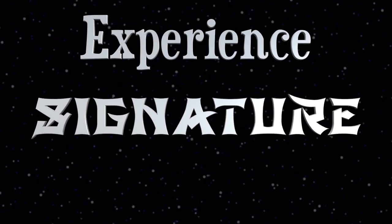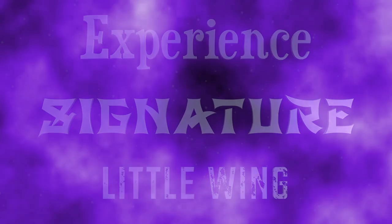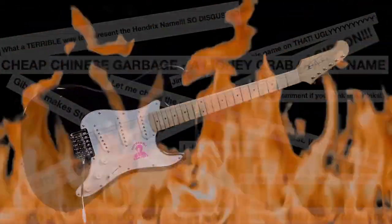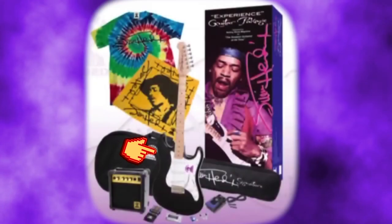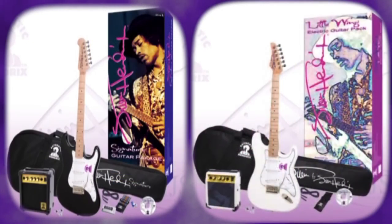Three packages were created: the Experience, the Signature, and the Little Wing set. Neither of these ever made it to production in massive numbers due to an online outcry by fans, scorning both Gibson and Janie for ever thinking of this. But at least one prototype of each was crafted to make the demo CDs that were going to be included in these guitar bundle sets.